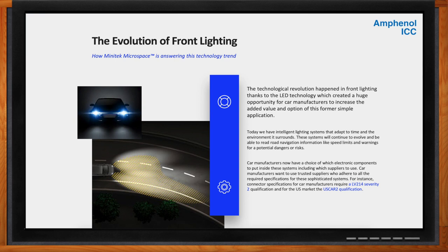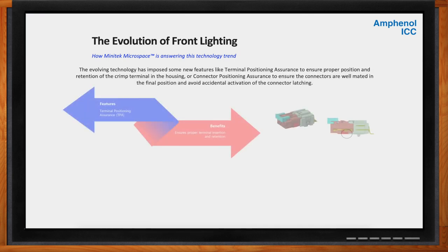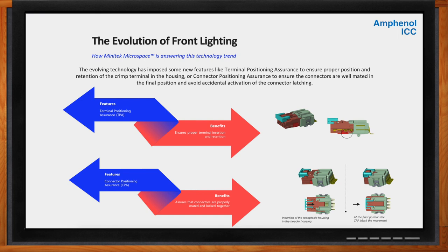How does connectivity come into play here? The consequence of those new lighting functionalities is an increasing number of signals to be controlled, from the lighting ECU driver to the lamp modules, as we can control each LED independently for the adaptive front lights. That means a direct consequence in terms of number of connections and wires, but the constraint in the car industry remains the same — we have to reduce the space used and simultaneously meet the design requirements. We also need to reduce the weight for better fuel economy, despite the increasing number of wires. With the automatization of lighting, the level of connection reliability increases drastically, so a paramount requirement has to be quality and reliability.